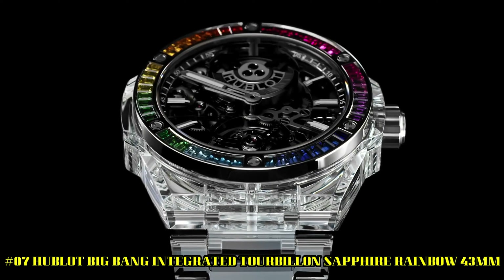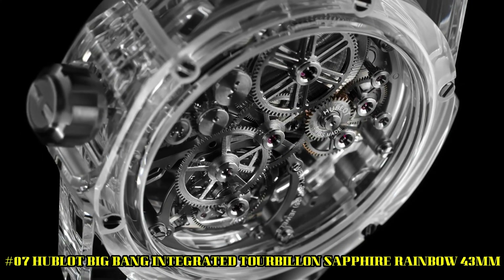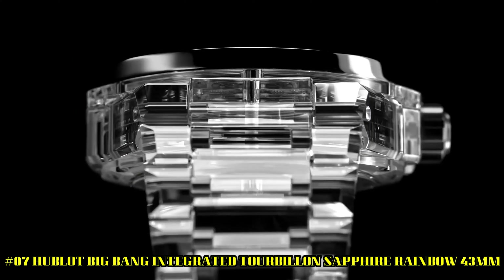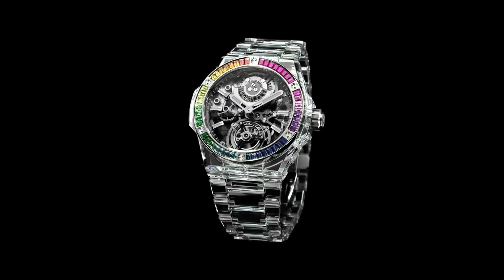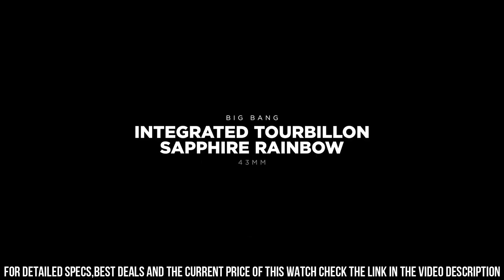Number 7. Hublot Big Bang Integrated Tourbillon Sapphire Rainbow, 43mm. Reference 455-JX-0120-JX. Case diameter, 43mm. Case, polished sapphire crystal. Bezel, polished sapphire crystal with 6H shaped titanium screws.